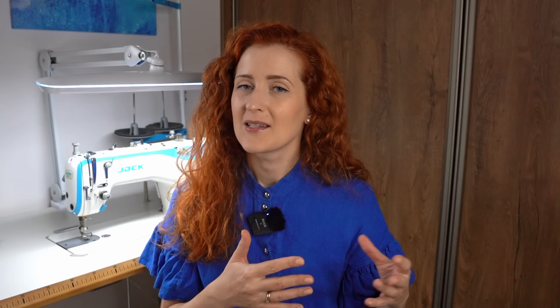I use various marking tools, my measuring tape, sewing gauge, different presser feet for the industrial sewing machine, a few different tapes that I use all the time, my scissors, my bobbin box, and my sewing essentials box.